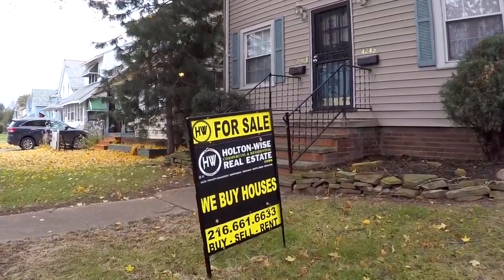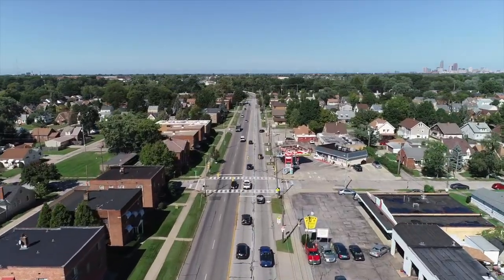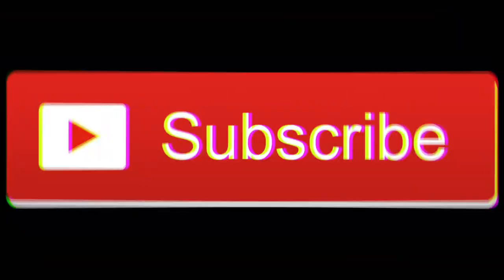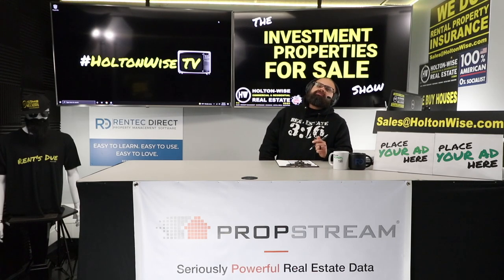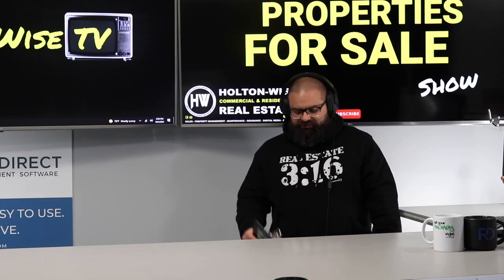Welcome to the Investment Properties for Sale show. This property is selling at or above list. We are going to provide complete transparency and education — we take you on the video tour and give it to you straight. Once you've exhausted all 10 of your residential mortgages, it might make sense to jump into the commercial space.